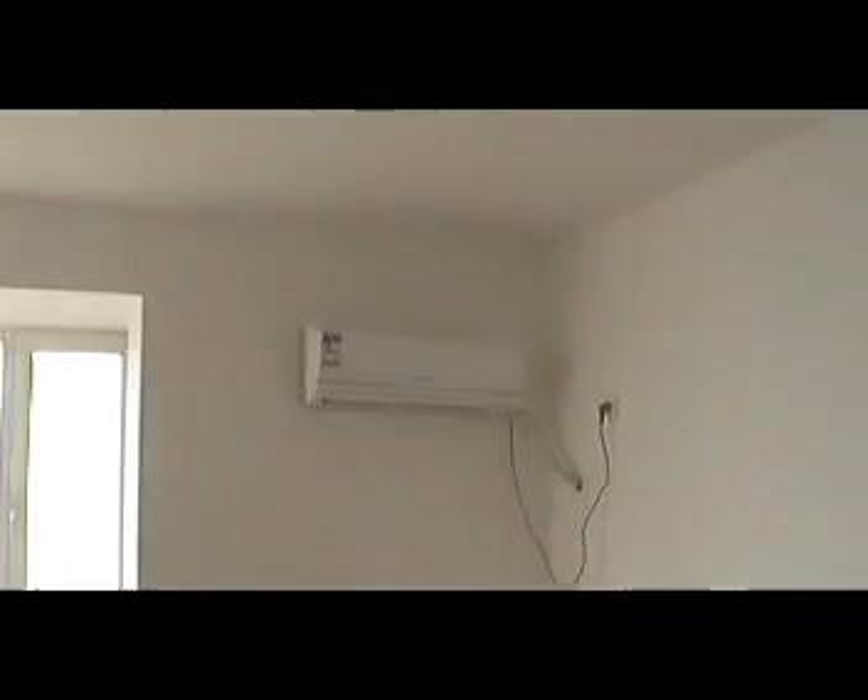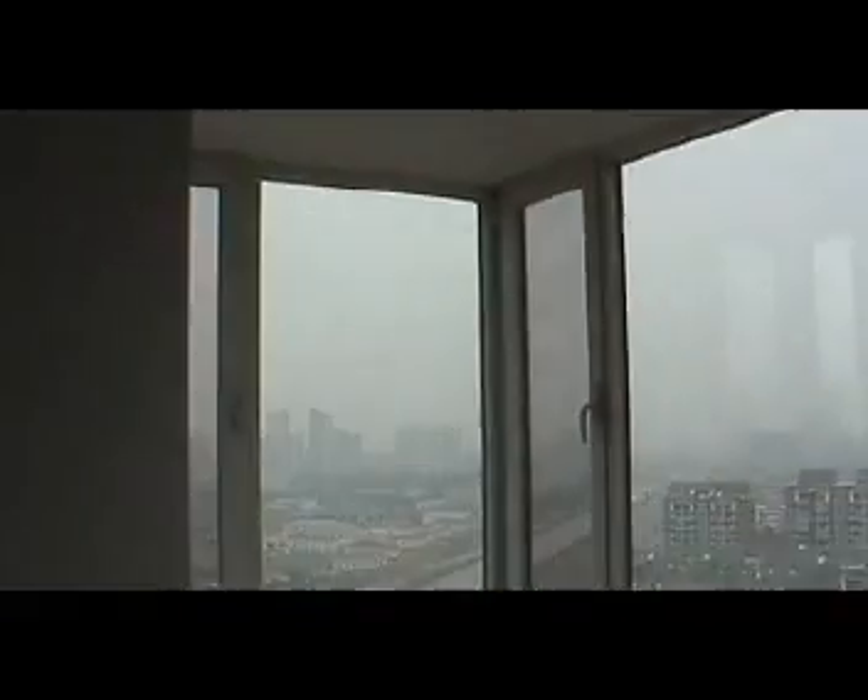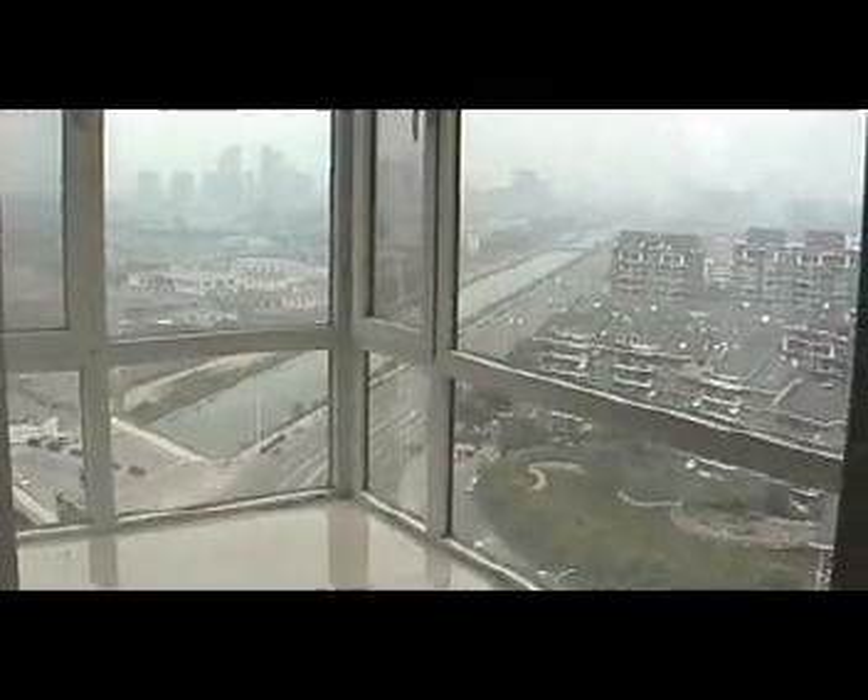There is the guest bedroom, which sort of went over budget on this trip, so we haven't furnished it. There is a lot of humidity here. Quality is actually good, but the heat and humidity — it seems like every day is kind of a steamy day outside.